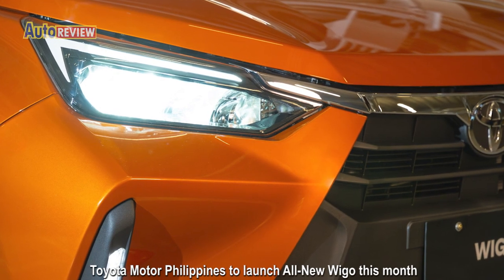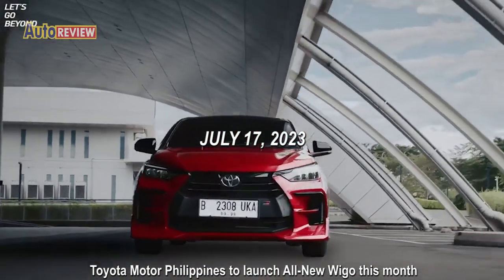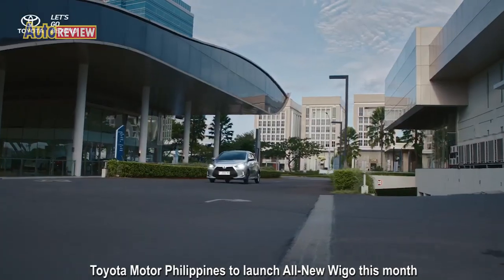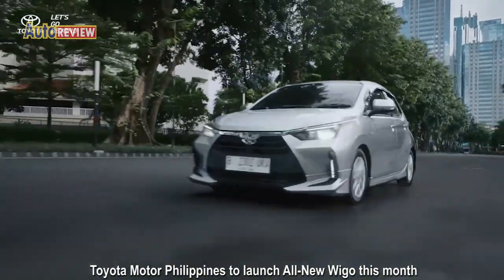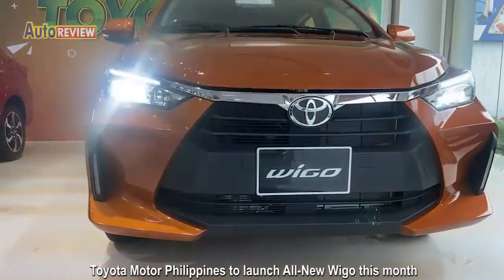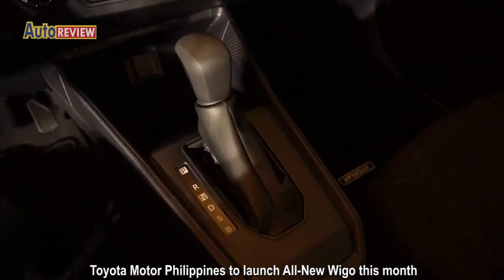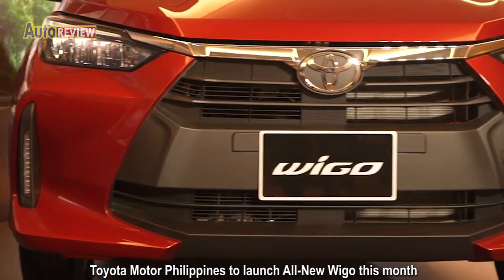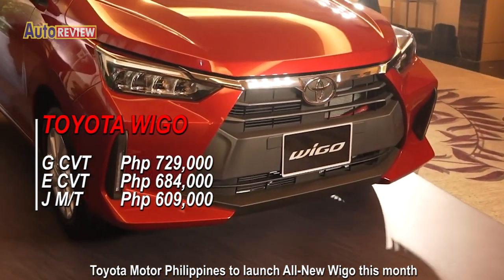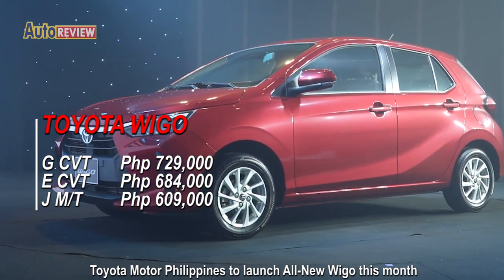Toyota Motor Philippines has confirmed it will launch the all-new Toyota Wigo this July, with retail sales starting on the 17th. The leading mobility company continues to pursue its goal of producing happiness and creating mobility for all through its best-selling entry hatchback in new and improved form. The all-new Wigo will be available in three variants: the top-of-the-line G-CVT at P729,000, the E-CVT at P684,000, and the J-Manual Transmission at P609,000.